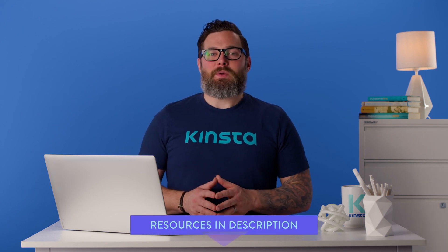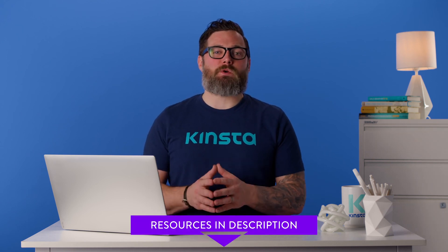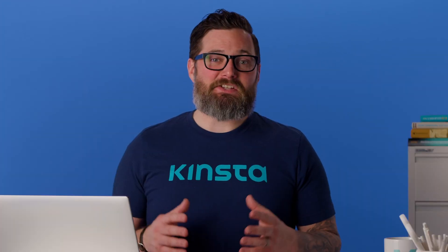If you're unsure where to start, we have a handpicked list of the best WordPress themes you can use in 2021. This list includes options for almost any type of website that you can imagine, so go ahead and check it out.